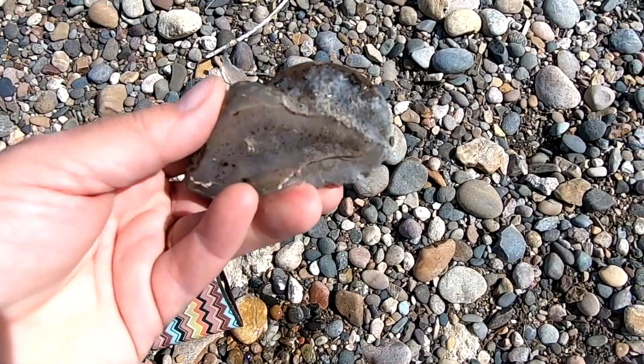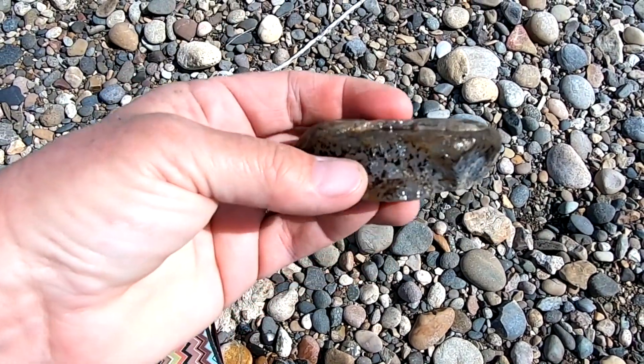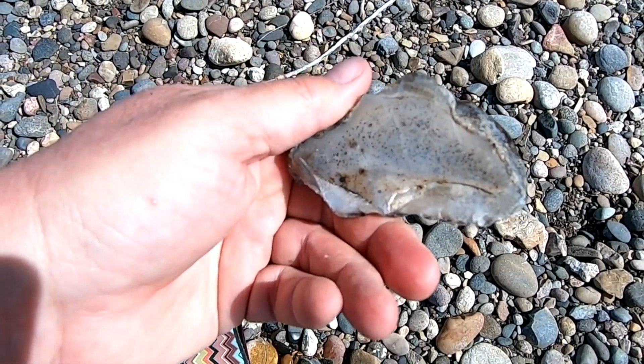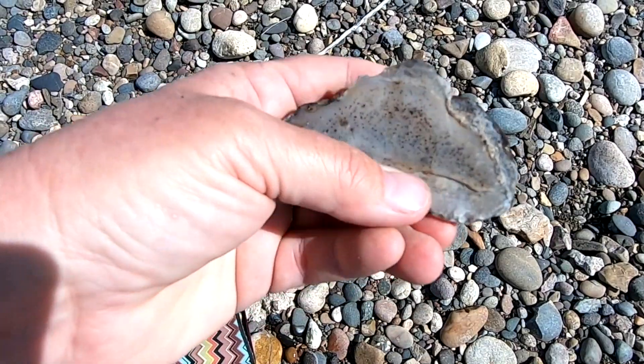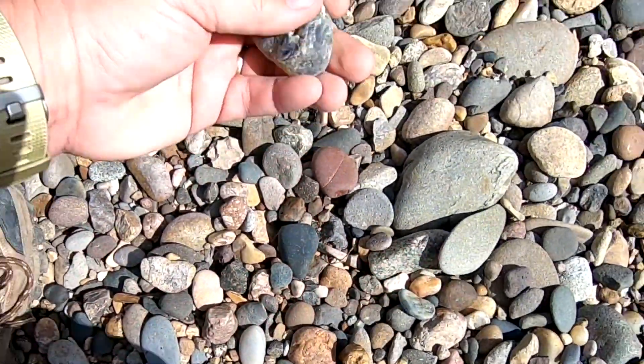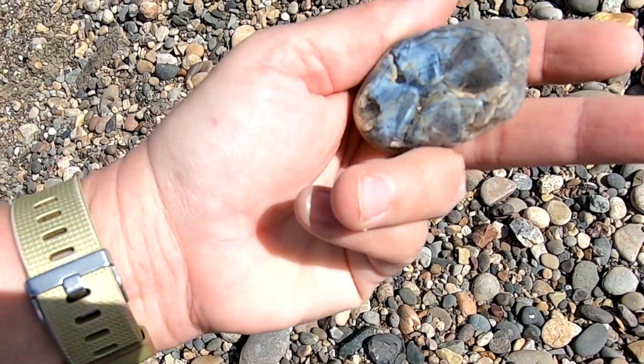Oh, that's a pretty little thing. Look, you can see it's totally flat on that side. Huh, that's interesting. I've read that this is called salt and pepper, or just pepper agate. Oh, that's pretty.